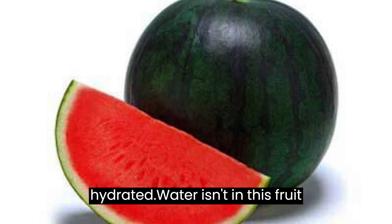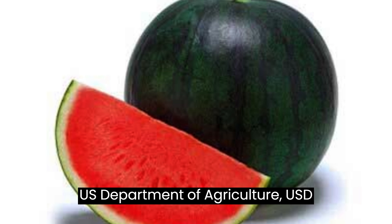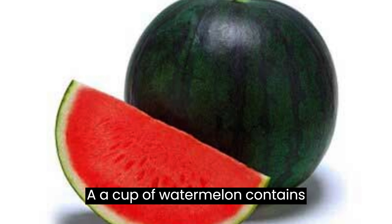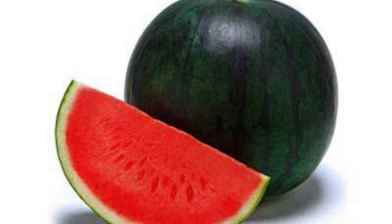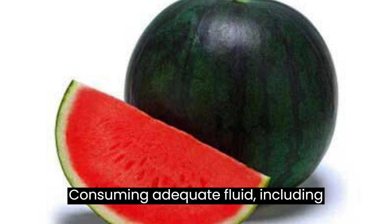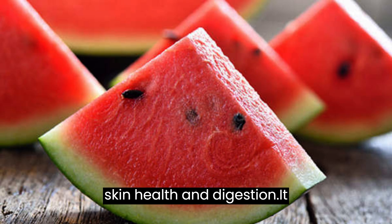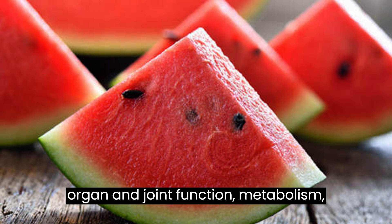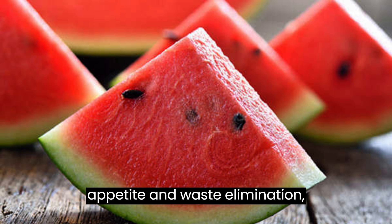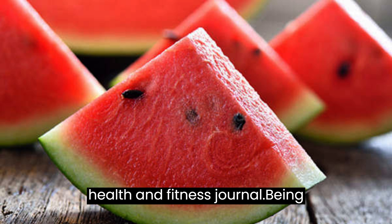Watermelon keeps you hydrated. Water isn't in this fruit's name by chance. According to the USDA, a cup of watermelon contains approximately 5 ounces of water, about the size of a yogurt container. Consuming adequate fluid, including water-rich foods, supports circulation, skin health, and digestion. It also helps regulate body temperature, organ and joint function, metabolism, appetite, and waste elimination, according to a 2013 article in ACSM's Health and Fitness Journal.